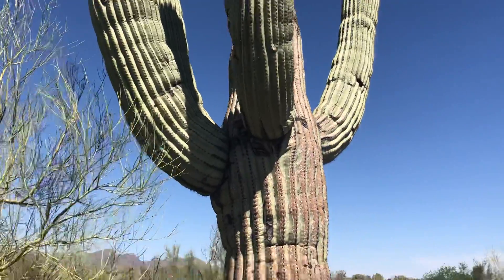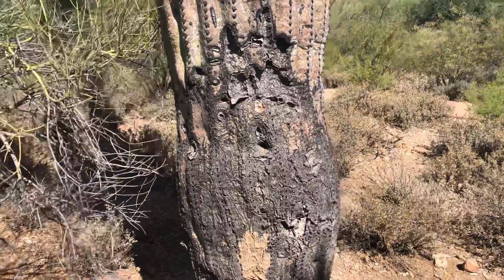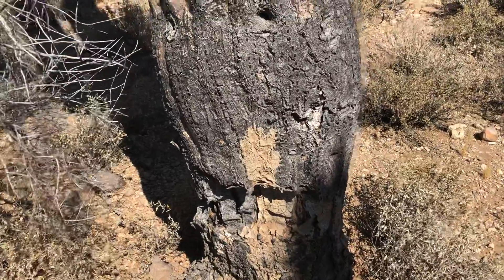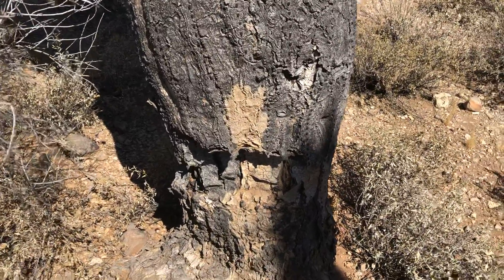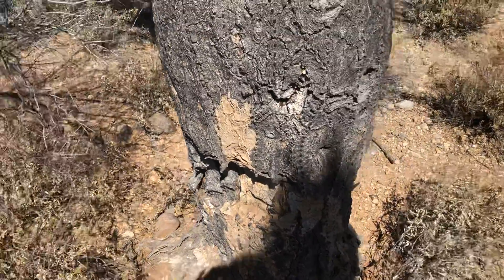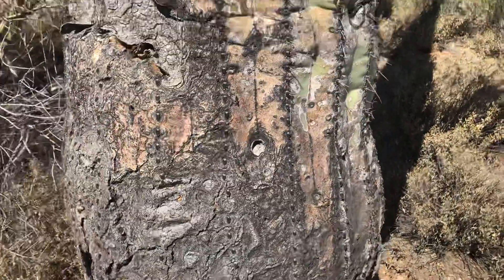Check out this trunk. Look at that trunk — you can tell this is an old saguaro. It's all gray. I mean, it looks like a tree. If I just showed you this, you would think, oh, this is just some old tree. But it is indeed a saguaro.